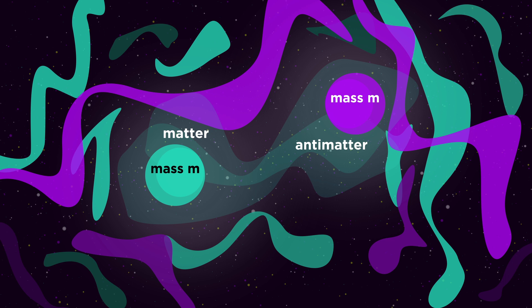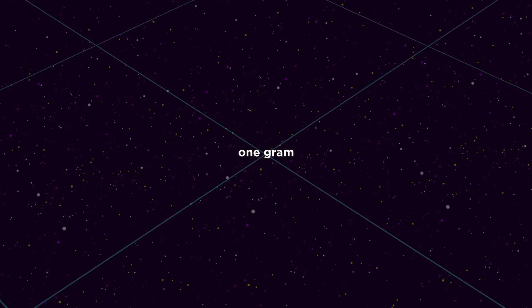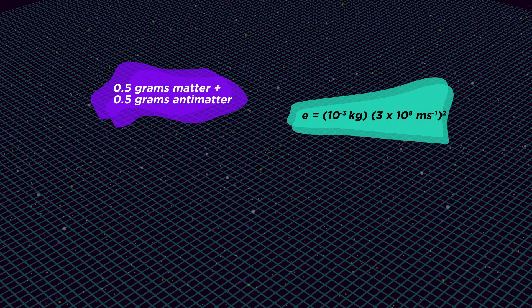I know what you're thinking — what the f*** is going on? But we're getting to the juicy part. Antimatter is something that has the same mass but the opposite charge as its counterpart matter. When these two come into contact, they annihilate each other, leaving us with nothing but an explosion of energy — quantified by E equals MC squared. This tells us that a gram of matter and antimatter would produce the energy equivalent to a nuclear bomb exploding.